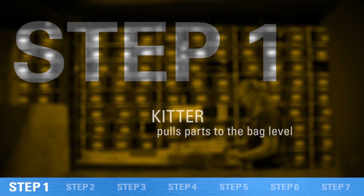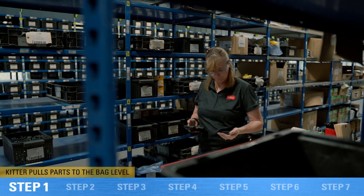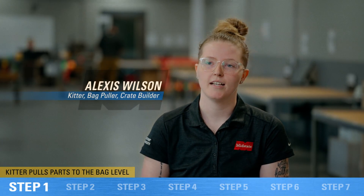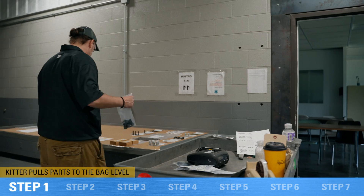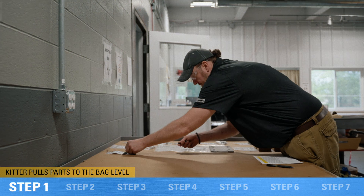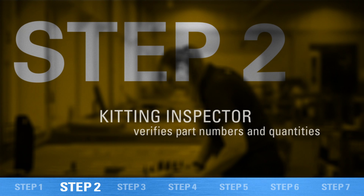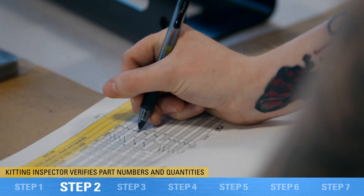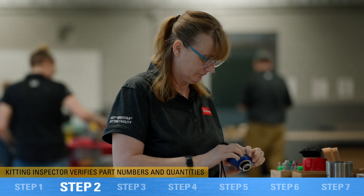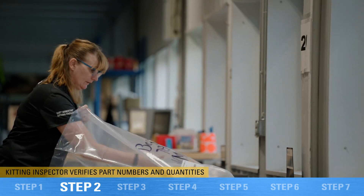It all begins with the kitting team and the person pulling that part from the shelf to the kitting table. We lay the parts out on the table in order, count out the quantities, make sure we have the right part and the right quantity, and then get it ready for second inspection. The second inspector comes through, rechecks all of our work, and checks off all the parts we laid down to make sure we checked them correctly and didn't miss anything. The second inspector is also who brings the bag over to the bagging area.